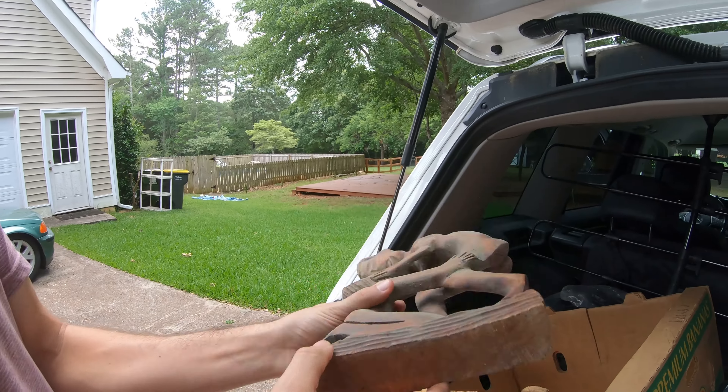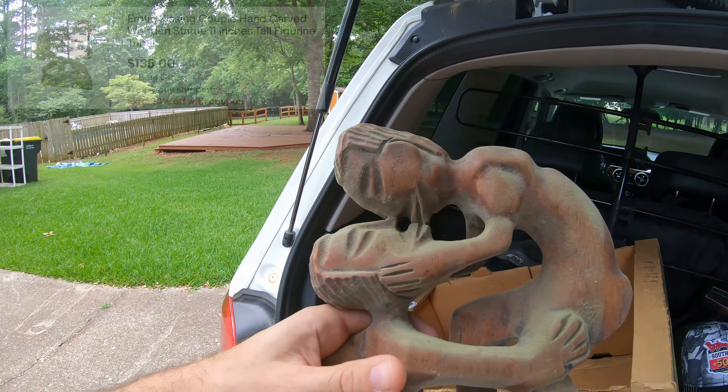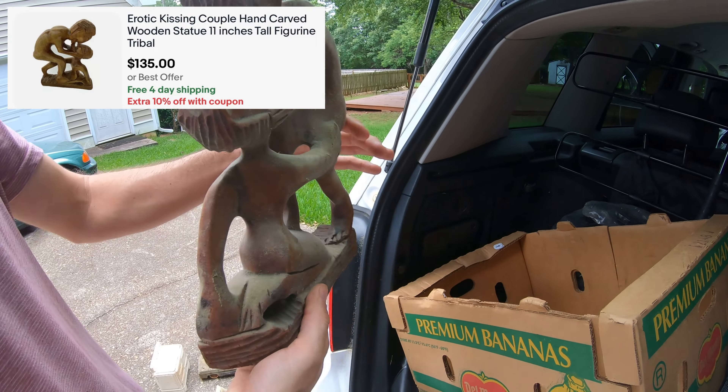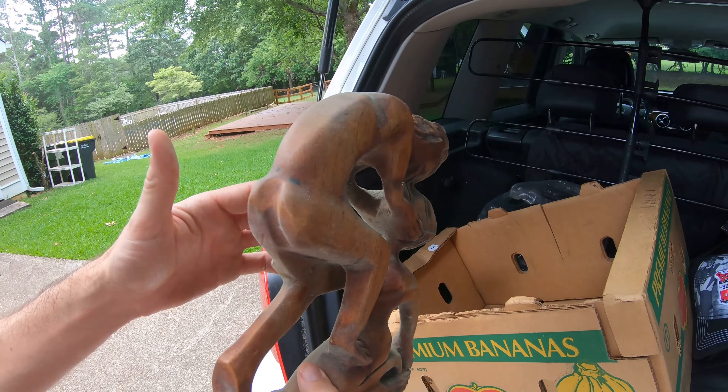I got this carved wood statue — it's a really soft wood, I don't know what kind. It's very dirty and kind of moldy but it'll clean up well. I just thought it was cool that it was hand-carved — it's two people making out. That's always cool.